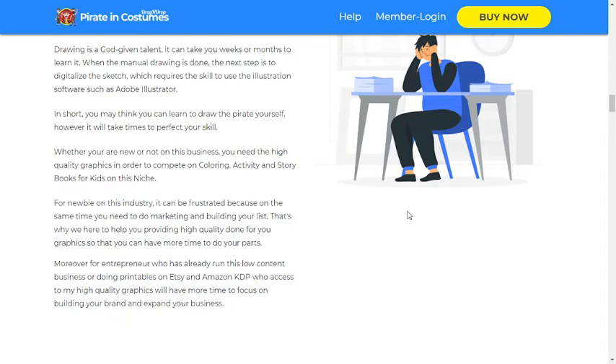Whether you are new or not in this business, you need high quality graphics in order to compete in coloring, activity and story books for kids in this niche. For newbies in this industry, it can be frustrating because at the same time you need to do marketing and build your list. That's why we are here to help you, providing high quality done-for-you graphics so that you can have more time to do your part.